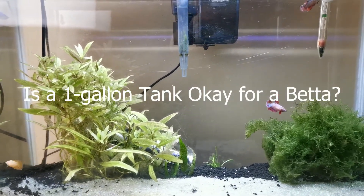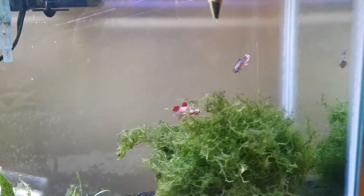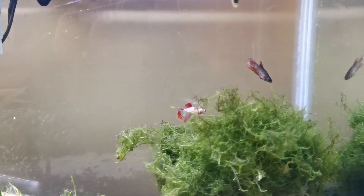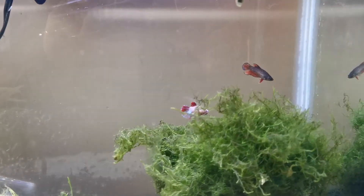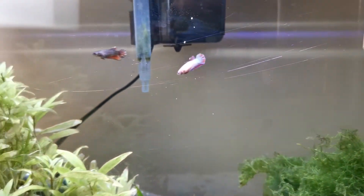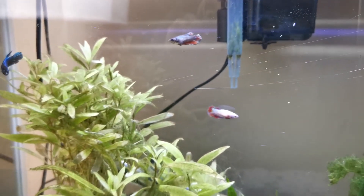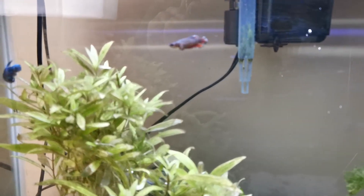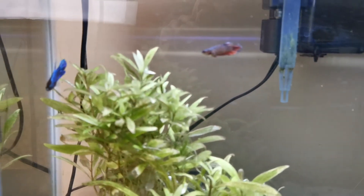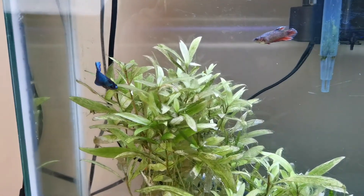Is a 1 gallon tank okay for a betta? A 1 gallon tank is not acceptable for bettas, as it does not provide enough water to dilute toxins, regulate temperature, and there is no room for a filter and heater. Tanks ranging from a quarter of a gallon to a gallon are commonly sold and stated to be for bettas, but in reality they are not large enough to house any fish — not even the smallest fish sold in the aquarium store.